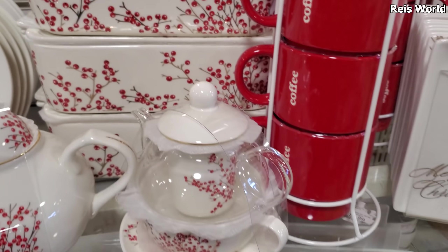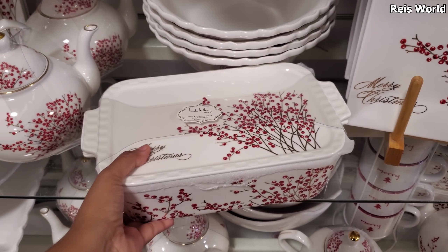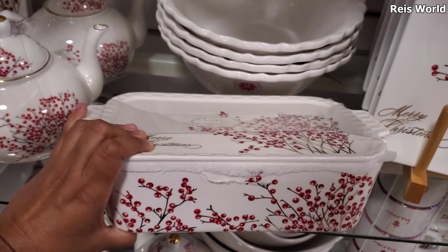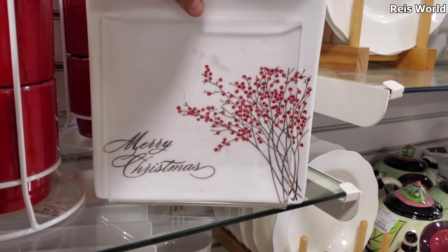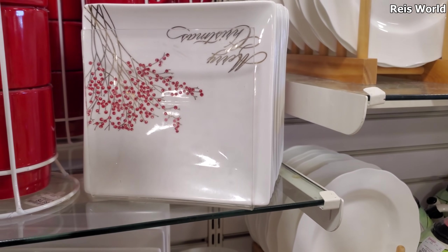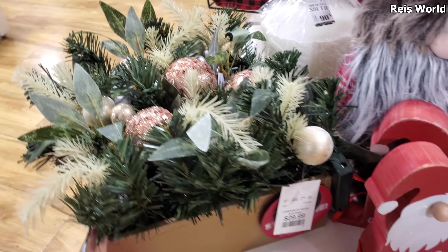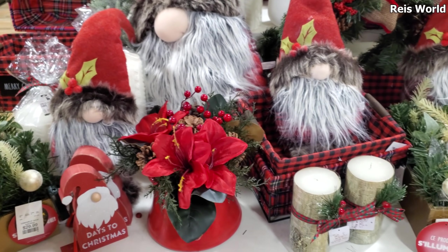It does say 'Merry Christmas' on top. Now this one is by Nicole Miller, so 13 dollars. Let me see if I can pull out this plate for you. These small plates are four dollars. That's 30 dollars — little gnome countdown, and then a few more gnomes.